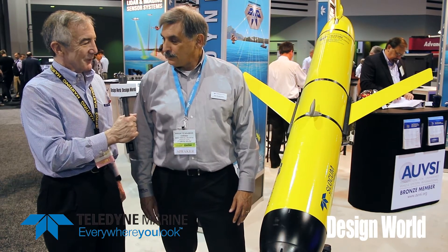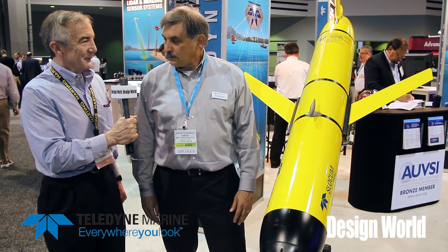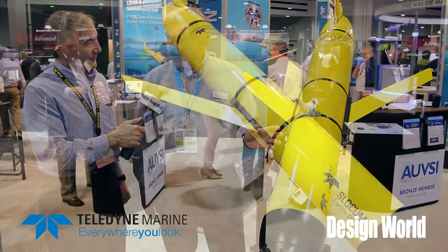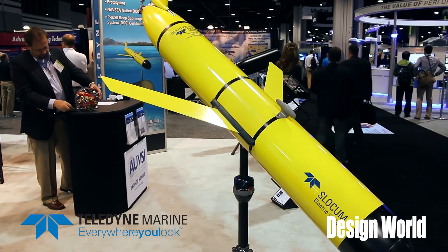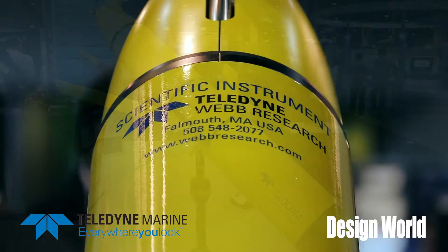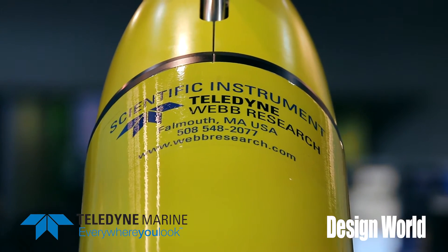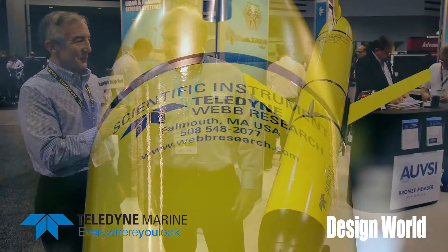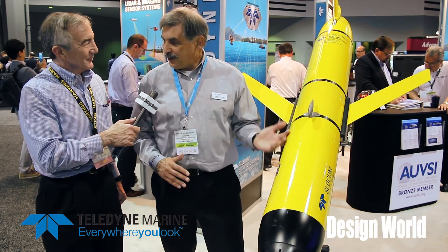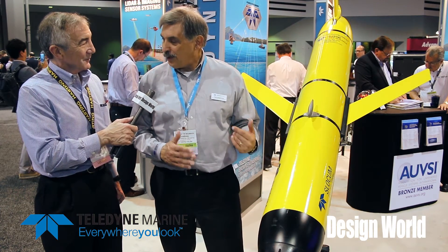When submarines change their depth they have water tanks to do that. How do you do that with this thing? It's very similar, but it's an oil-filled bladder in this case. When you're ready for the vehicle to go down you decrease the buoyancy by taking the oil out, and when you're ready for it to rise again you pump it back in. You never lose any oil — it's all contained inside — and it's a very low energy pump that makes that happen.